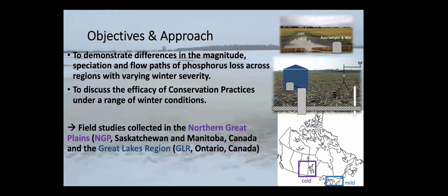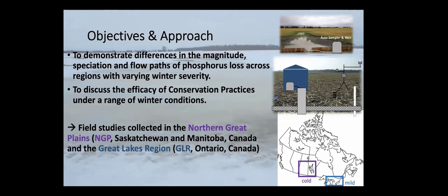Today I want to talk about differences in magnitude, speciation, and flow paths of phosphorus, drawing on field studies from the northern Great Plains and the Great Lakes region in Ontario, Canada — and also the efficacy of conservation practices under these variable conditions. I want to move away from a one-size-fits-all explanation and recognize there really are spatial differences. Looking at winter severity: data collected in Winnipeg, Manitoba and at our Great Lakes field site in southern Ontario shows key contrasts.